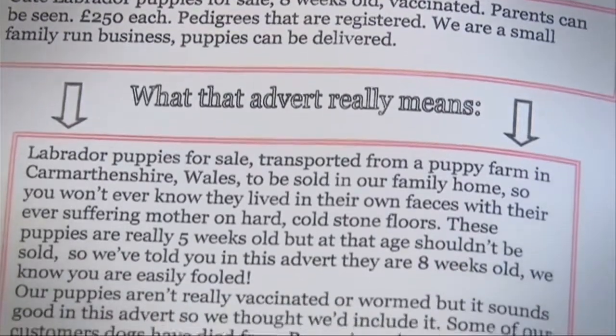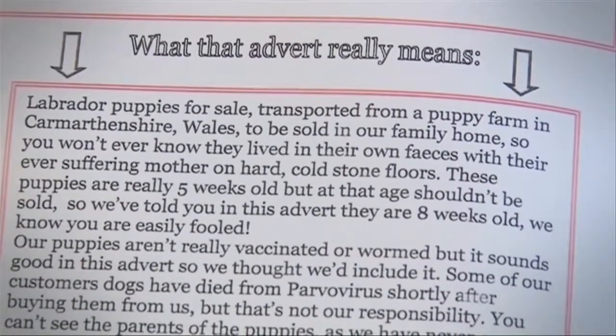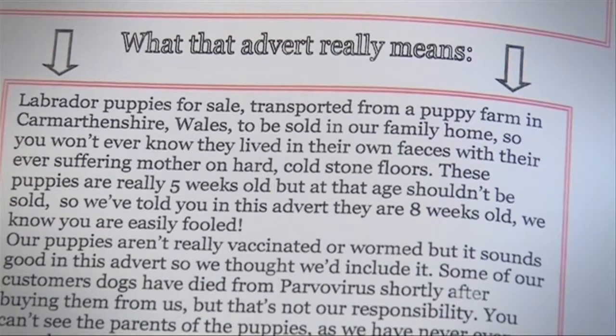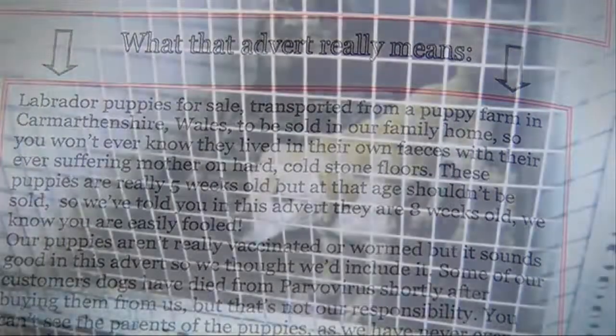Plans to tighten up laws around selling pets and breeding dogs will make it completely illegal to sell puppies younger than eight weeks old, and require anyone breeding and selling three or more litters of puppies a year to apply for a formal license. Irresponsible breeders who don't stick to these rules face an unlimited fine and/or up to six months in prison.